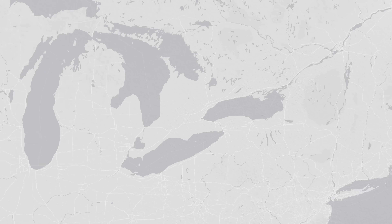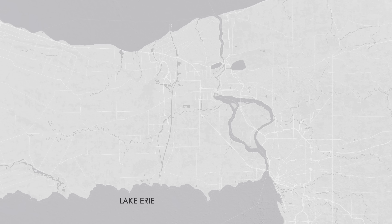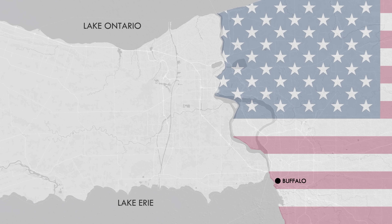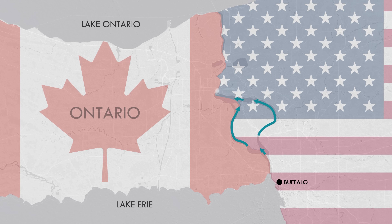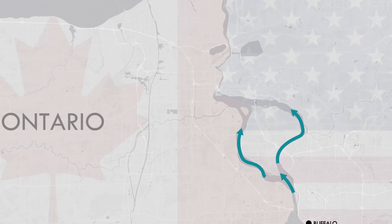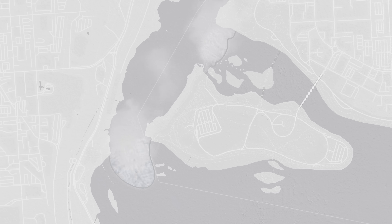Let's get oriented first. This is a map of the isthmus. We've got Lake Erie to the south, Lake Ontario to the north, Buffalo and western New York to the east, and Ontario Canada to the west. The Niagara River runs northward, connecting the two Great Lakes, and right in the middle, it plunges off the Niagara Escarpment, creating the famous falls.